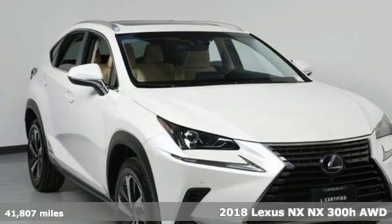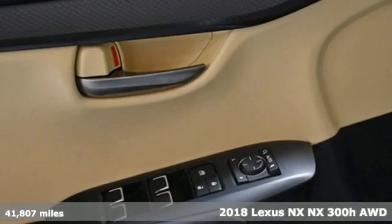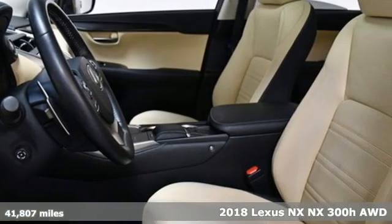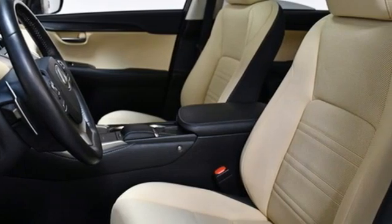It's a certified 2018 Lexus NX. This is the crossover for any urban adventure, thanks to a turbocharged engine, aggressive exterior design, and an interior built around you.